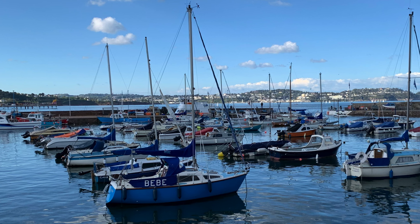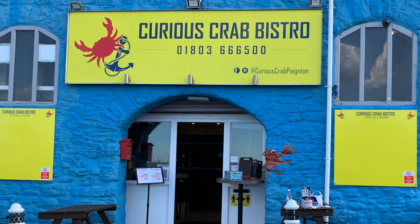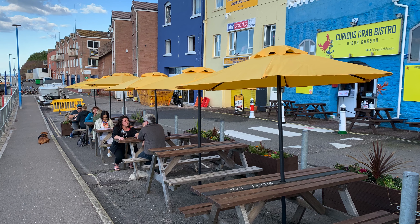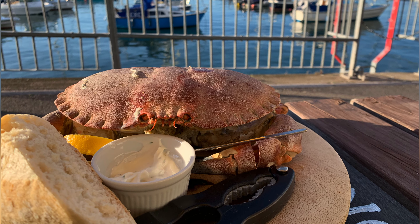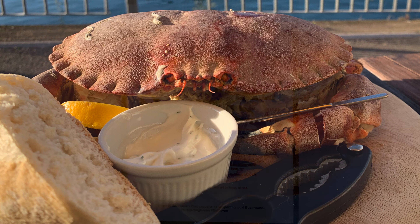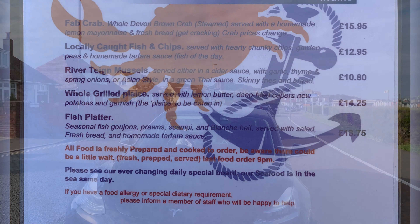The second restaurant in the port focuses on freshly caught crab food and it's called the Curious Crab Bistro. It just opened not too long ago and it's quite small inside, so I recommend going in the summer and eating outside. They will bring a fantastic crab right in front of you and it took us quite a while to finish everything. I did a copy of the menu as well — the prices are quite reasonable and you have different options too.